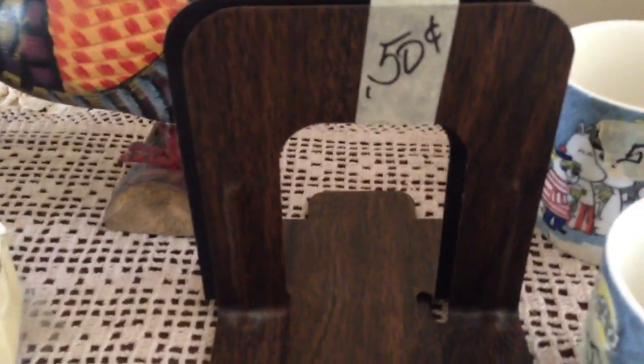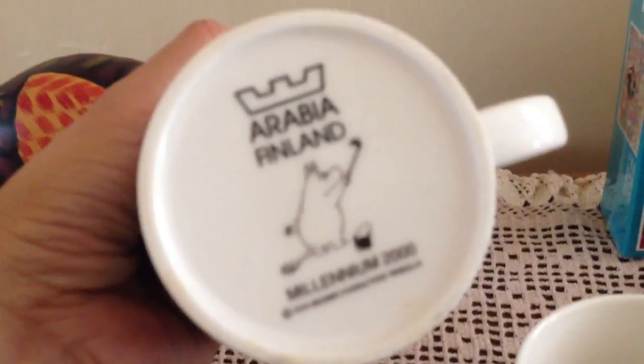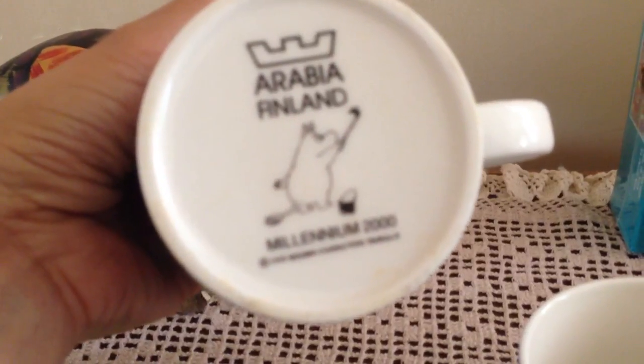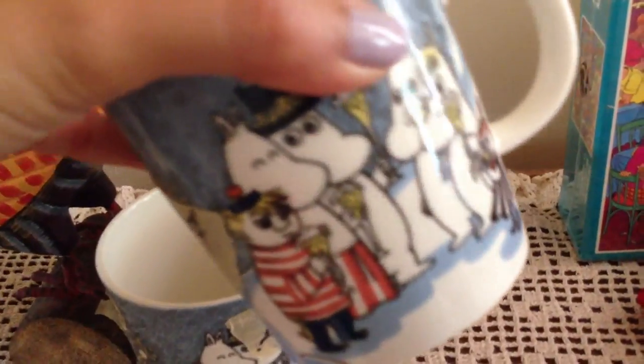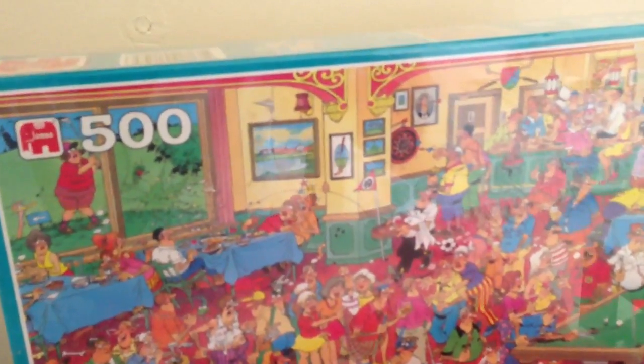I also found some bookends, which I'm going to be keeping because, as you guys know, I have a lot of books. I also found these mugs from Arabia Finland — these are the Moomin characters. I don't think they make these anymore, but I'll have to research that. These mugs were 50 cents a piece and should do well.